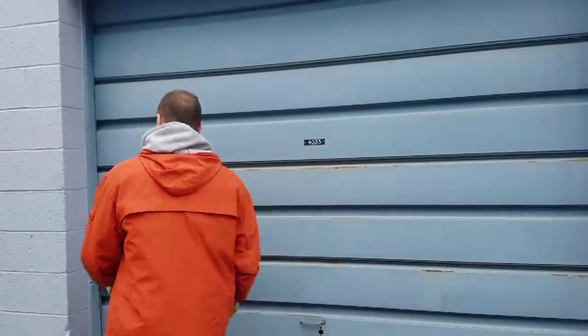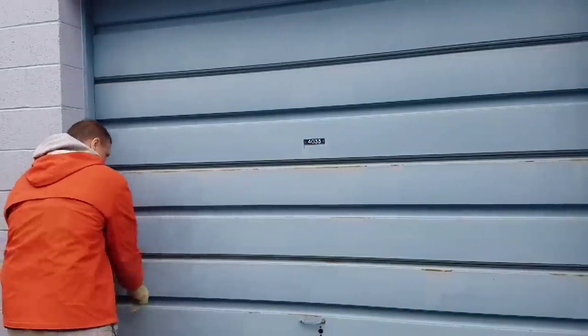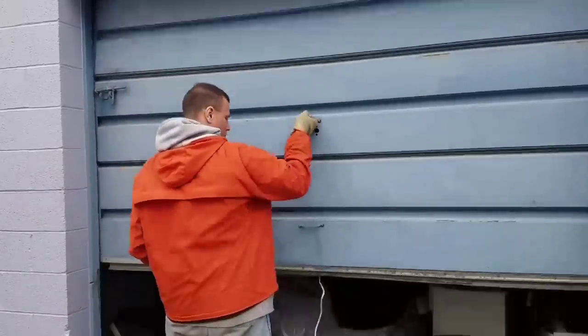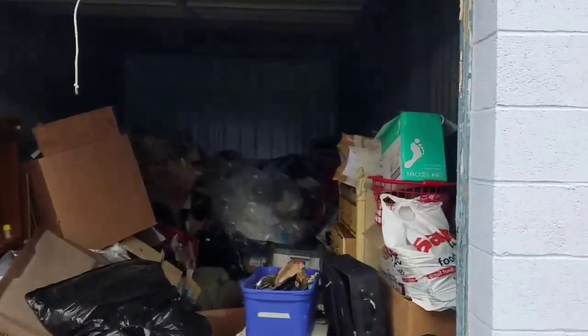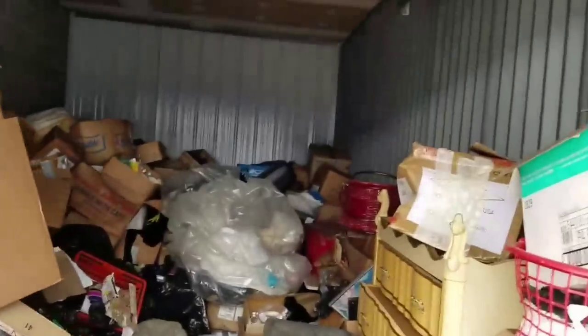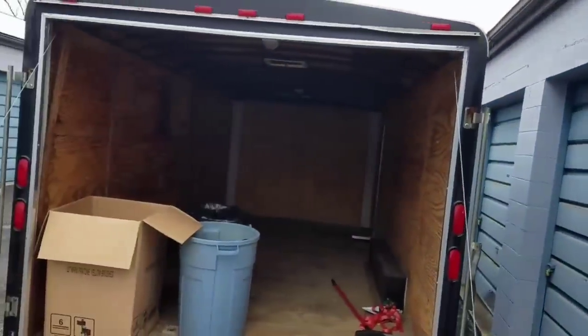We're back at the Rudy Ray Moore Daughters storage unit, so we're gonna dig in. The goal today is to get everything out into the trailer and then we'll do the unboxing. The weather's just nasty. Let's open it up. All this stuff — and it's a big one — has got to somehow fit in there.